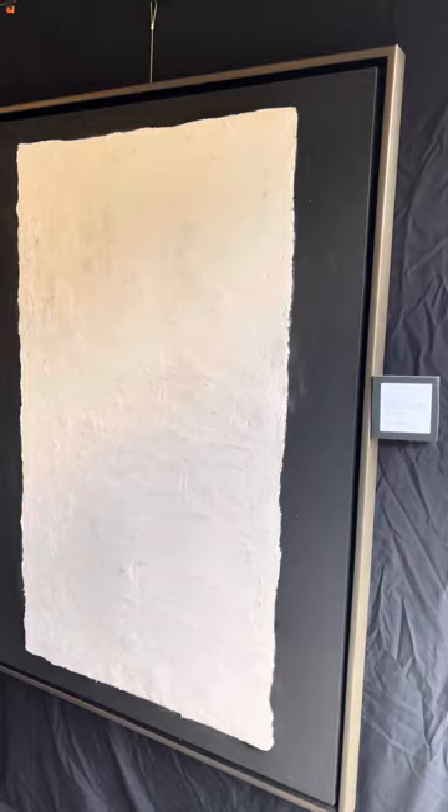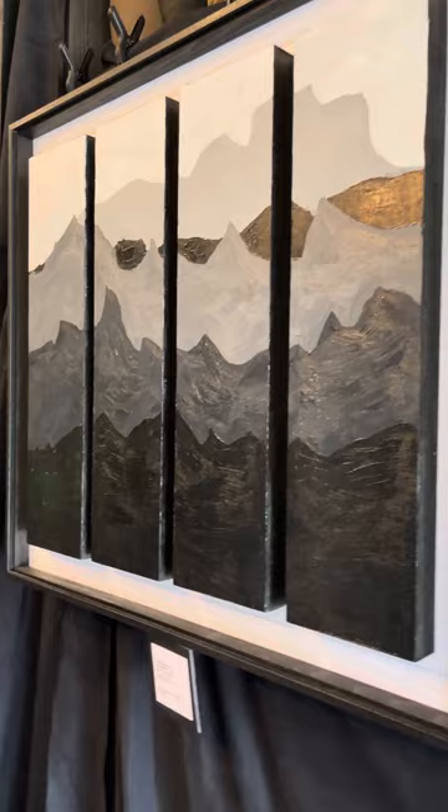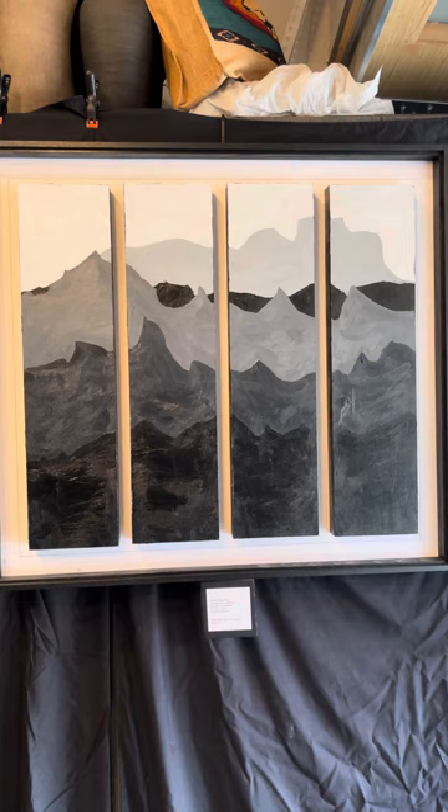This is Paris plaster and acrylic, and I mounted that in a silver floating frame. The Himalayas, set in a floater frame, framed by my friend Jonice who owns Ecoframes — she does excellent work.